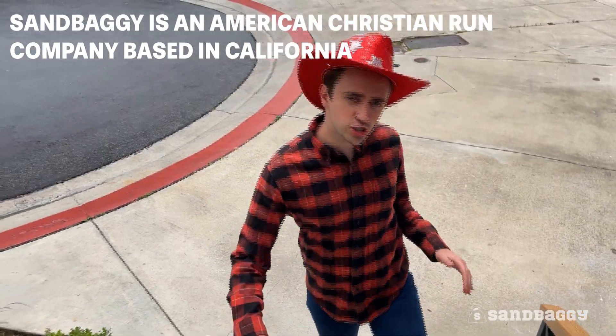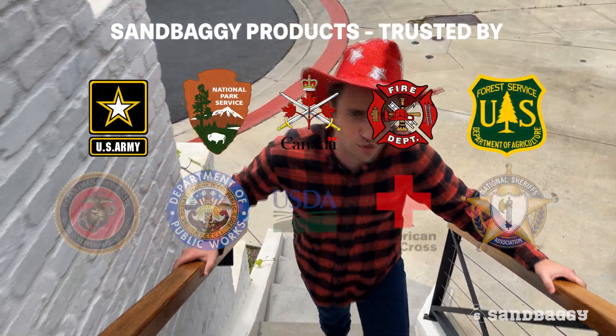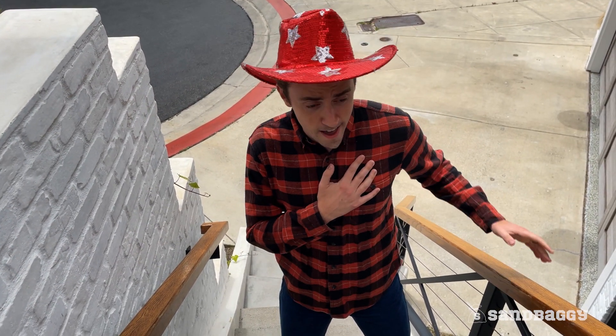Sandbaggy is an American, Christian-run company trusted by landscapers, homeowners, government agencies, and farmers across this great country. And I'm proud to be an American! God bless the USA!